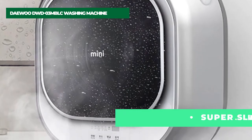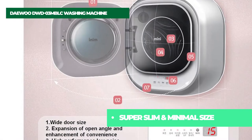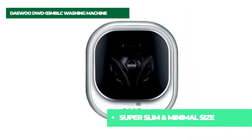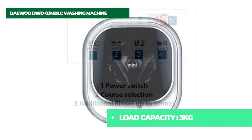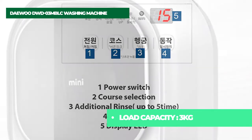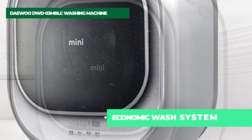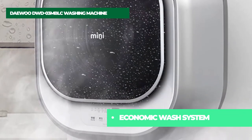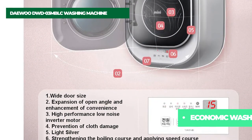This portable washing machine has 6 most commonly used programs, including Normal, Quick, Heavy, Bulky, Delicate, and Spin Only. You can also add extra rinse time by pressing the Extra Rinse button. Thanks to its high-quality and durable motor, this washing machine will last you a long time. It also saves up to 84% more energy compared to other washing machines. With only 20.7-inch width, 20.3-inch depth, and 36.6-inch height, this compact washer is able to be stored easily.